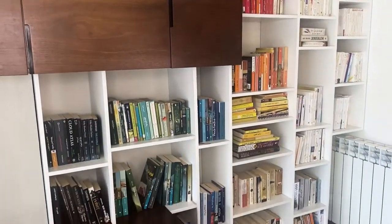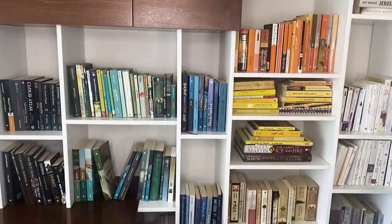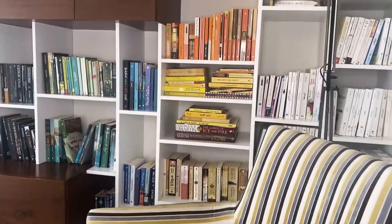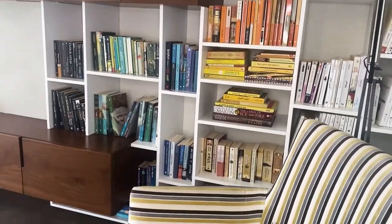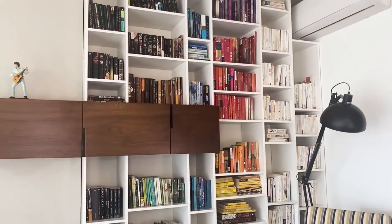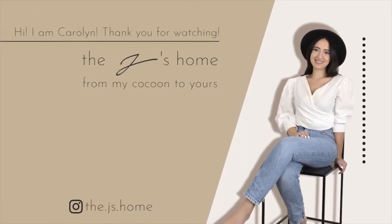And voilà — the bookshelf organization is complete! It looks much more aesthetically pleasing. I hope you liked this transformation, and if you did, please give this video a like and subscribe to this channel. See you next week!